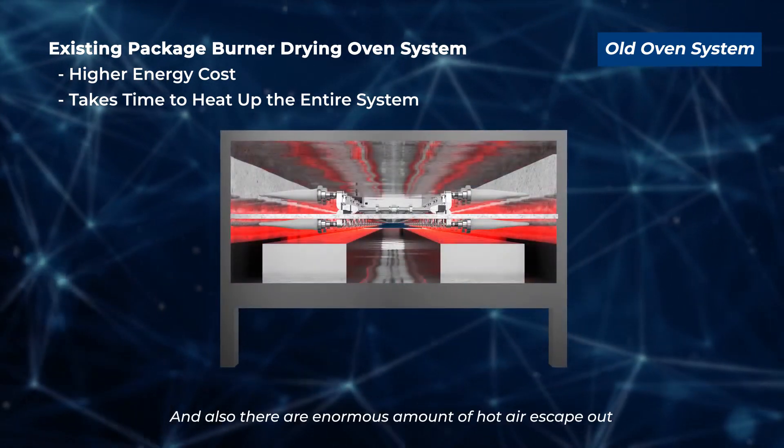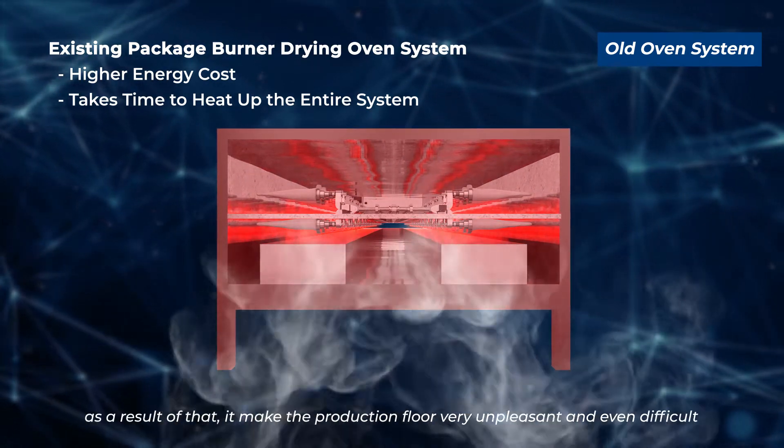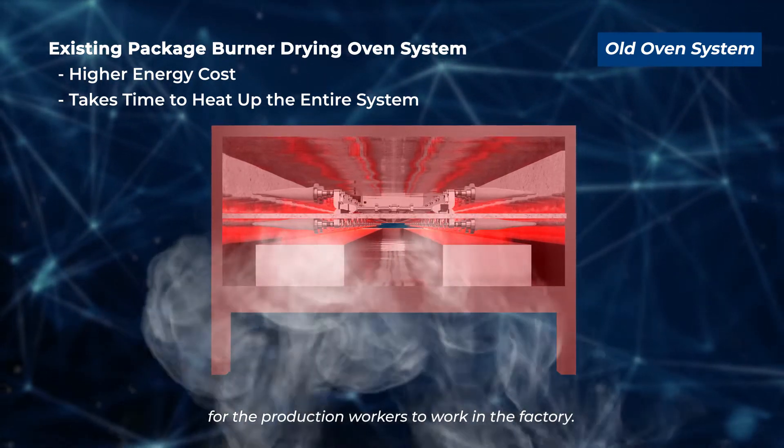The rubber glove former must also be heated to the required set temperature, which consumes an enormous amount of heat energy. Additionally, enormous amounts of hot air escape from the ovens, making the production floor very hot, unpleasant, and even difficult for production workers to work in.